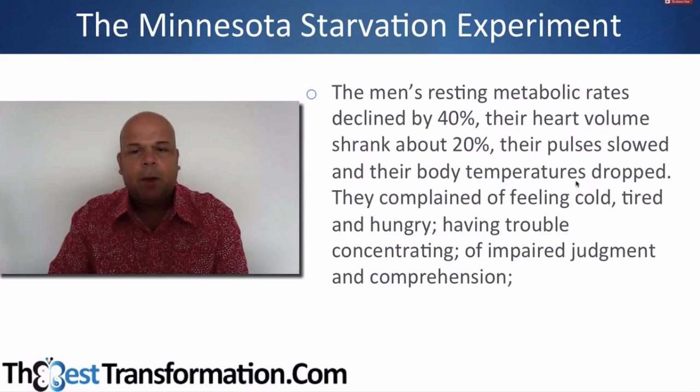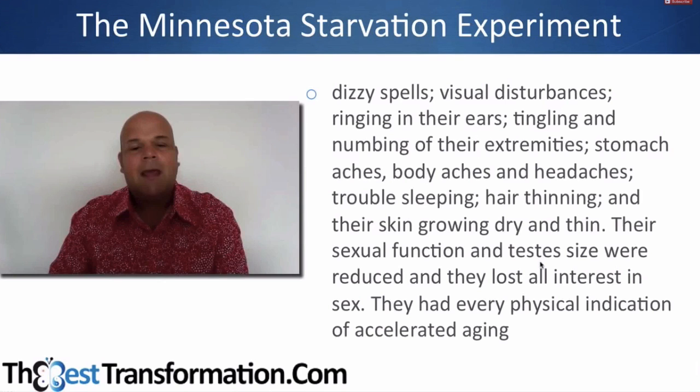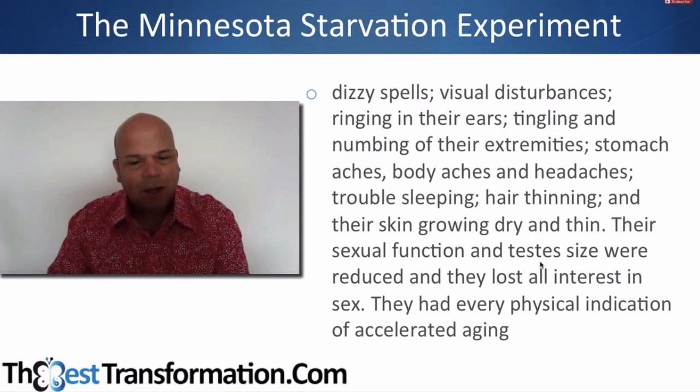Pulses slowed, temperatures dropped. They complained of feeling cold, tired, hungry, having trouble concentrating, impaired judgment and comprehension, dizzy spells, visual disturbances, ringing in the ears, tingling and numbing of the extremities, stomach aches, body aches, headaches, trouble sleeping, hair thinning, and their skin grew dry and thin. Their sexual function and testicular size were reduced and they lost all interest in sex. They had every physical indication of accelerated aging — from three months on a 1,500 calorie diet.